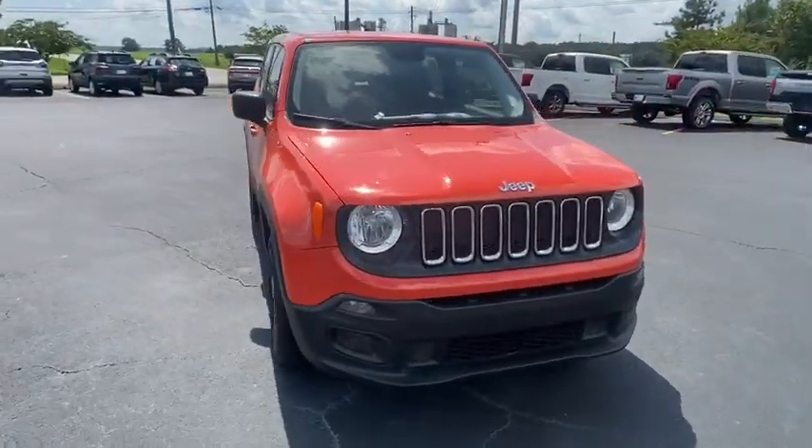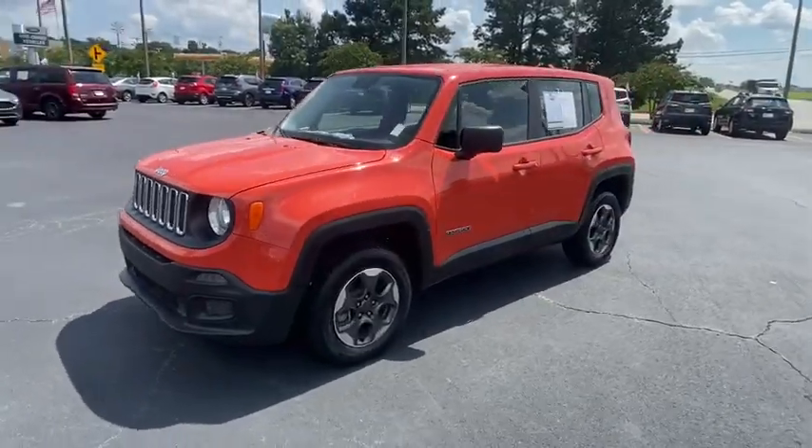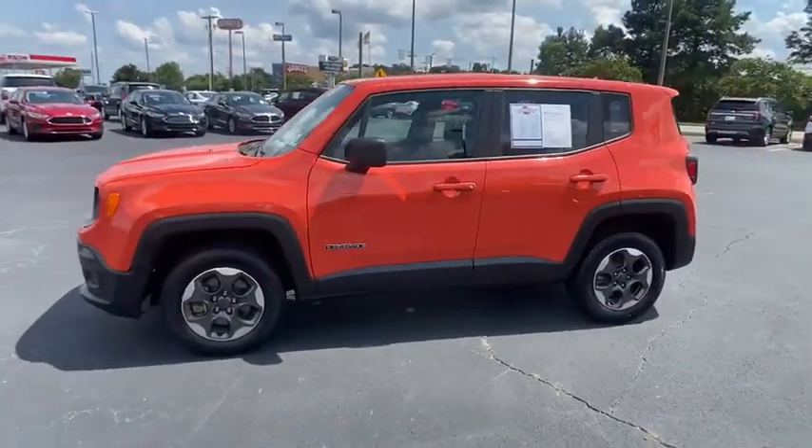We are pleased to show you the 2016 Jeep Renegade. The Jeep Renegade offers full-size capability built into a smaller SUV.